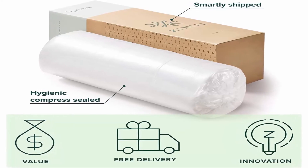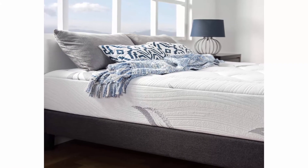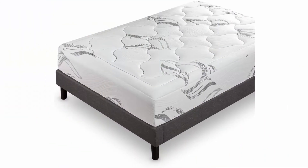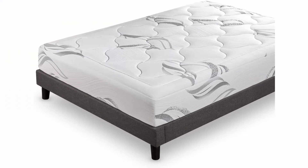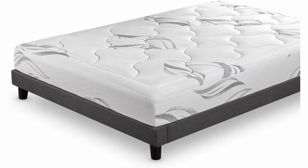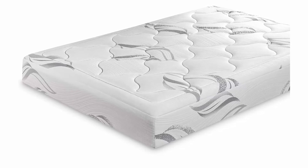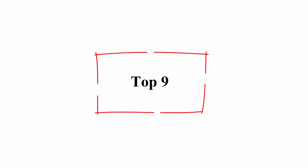CertiPUR-US certified for durability, performance, and content. Expertly packaged — technology allows this mattress to be efficiently compressed into one box, easily shipped and maneuvered into the bedroom. Simply unbox, unroll, and the mattress expands to its original shape within 72 hours. Worry-free 10-year limited warranty included. Twin mattress supports a maximum weight of 250 pounds, while all other sizes support up to 500 pounds.